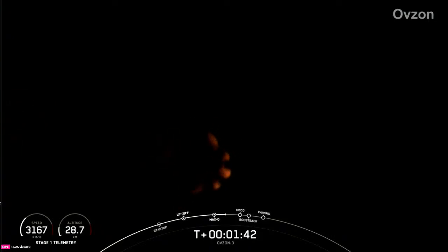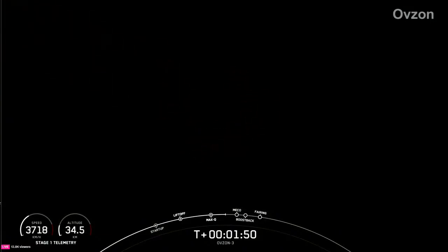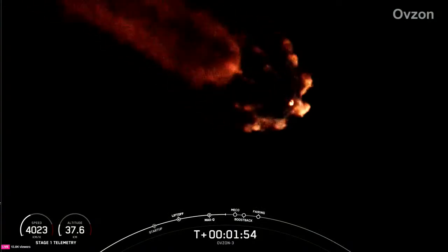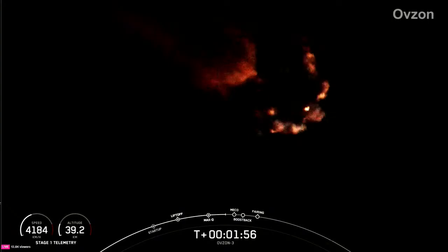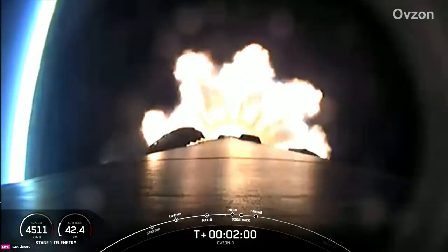Coming up shortly, we're going to have five events in rapid succession, starting with MECO, or main engine cutoff. This will be followed by stage separation, then the stage one flip, followed by second engine start one, and lastly the boostback burn startup on the Falcon 9 first stage. The sequence of events should start in about 10 seconds from now.